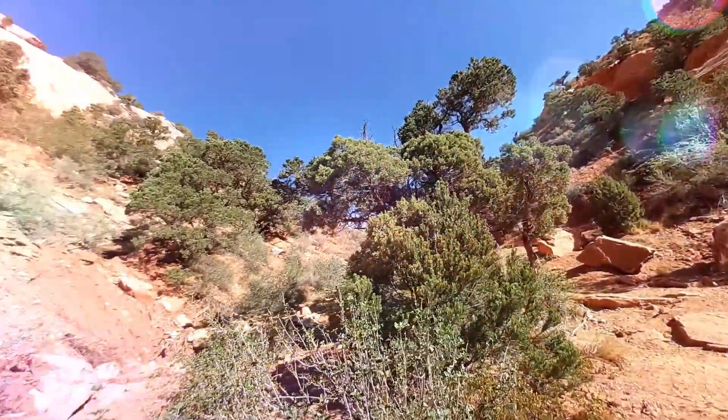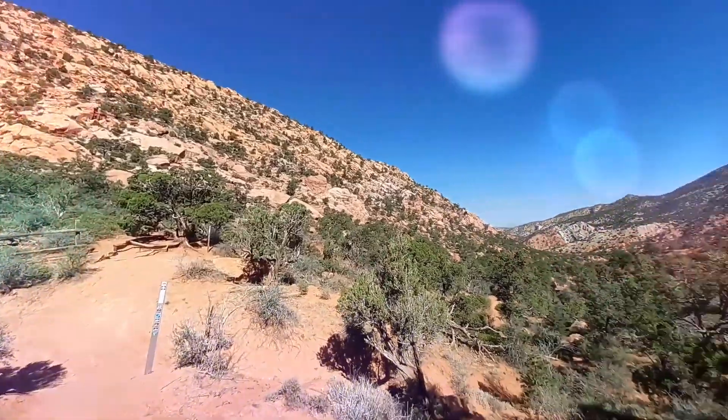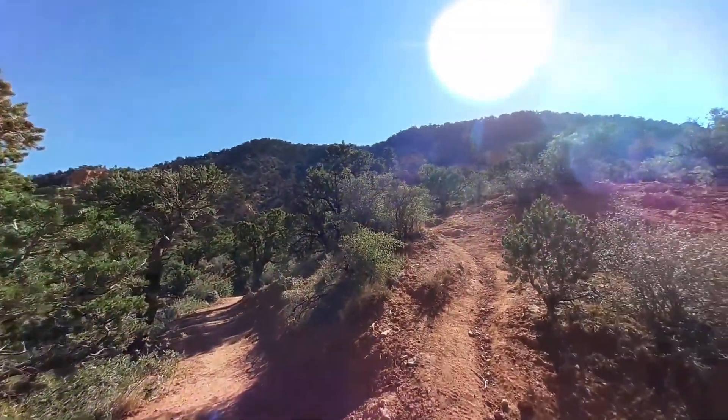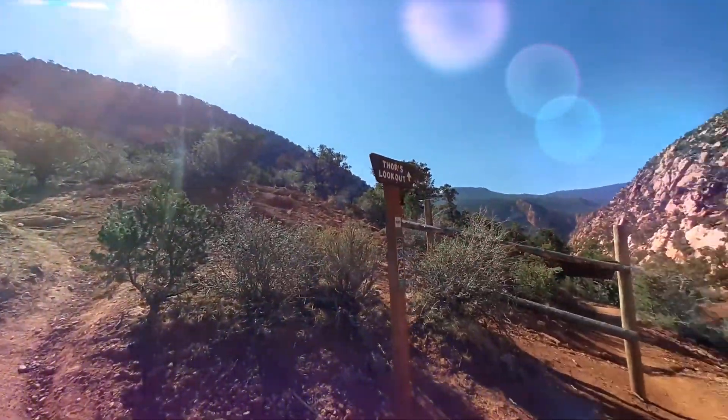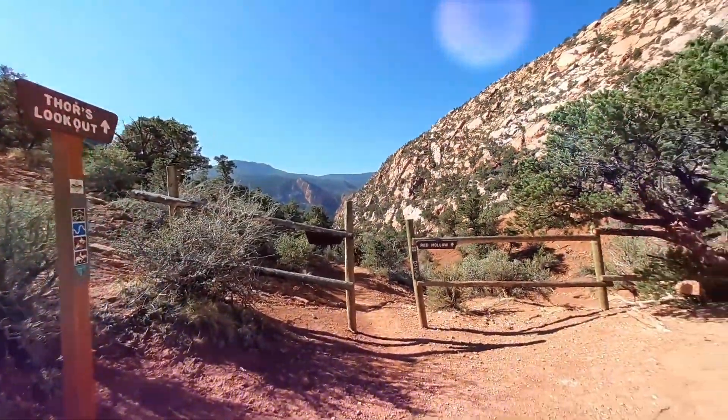I'm making it. So now we are on the Thor's Hideout Trail, which I've already done a video about. I've reached the end of Red Hollow. Thor's Lookout is that direction, but I'm not going uphill anymore — sorry!